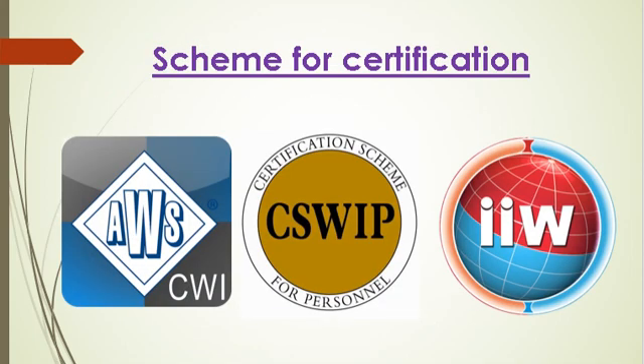Currently, there are three internationally recognized welding inspector certifications. One: AWS — American Welding Society. Two: CSWIP — Certification Scheme for Welding Inspection Personnel. Three: IIW — International Institute of Welding.